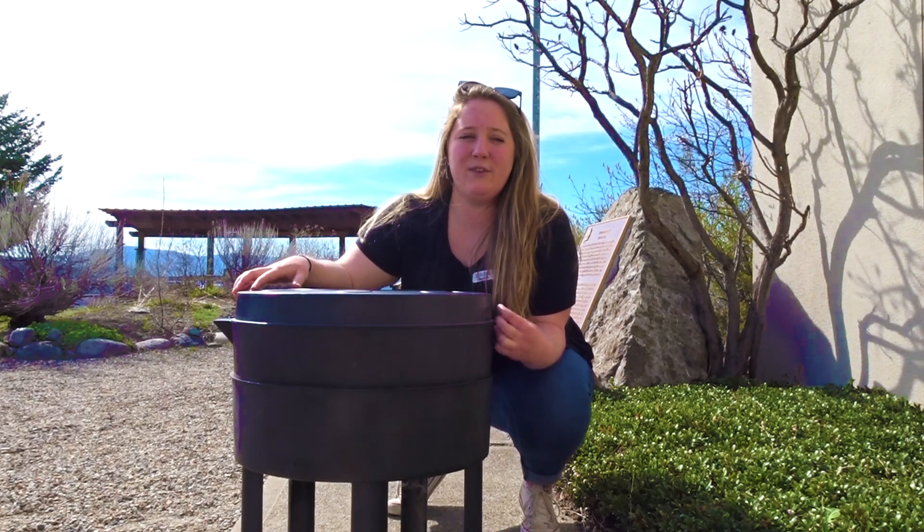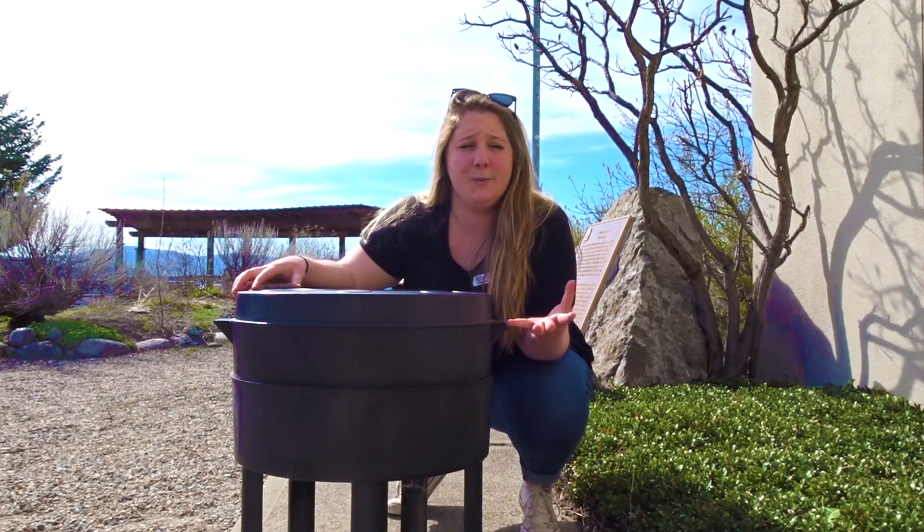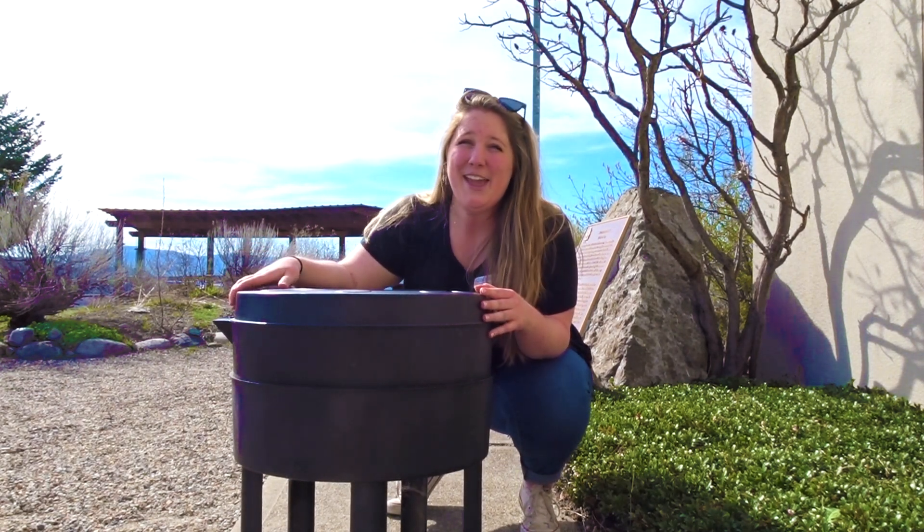Thanks for joining us today. If you would like to make your own compost at home, check out the link in our description. Happy Earth Day everybody!